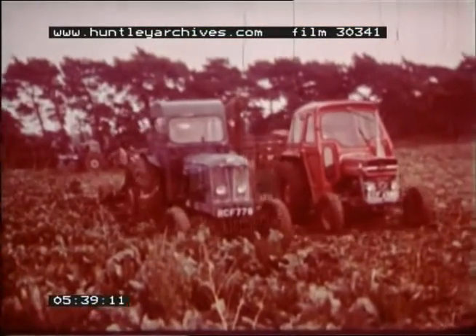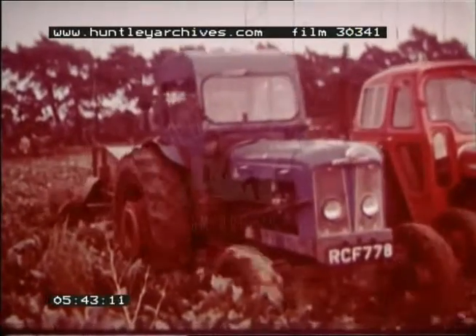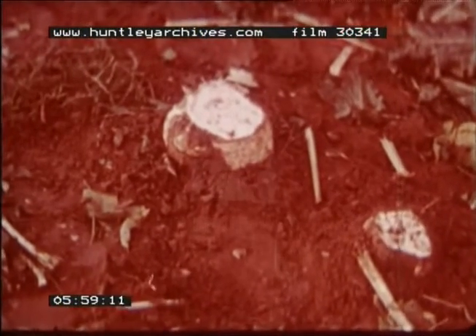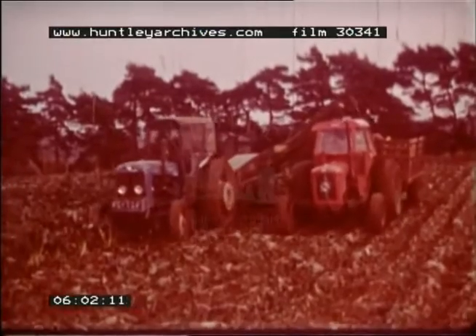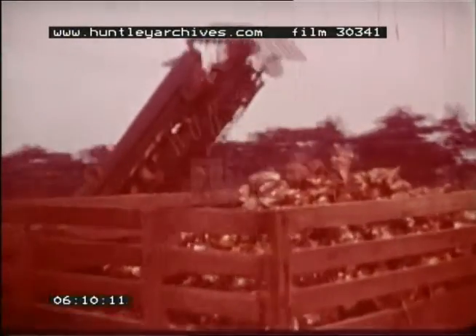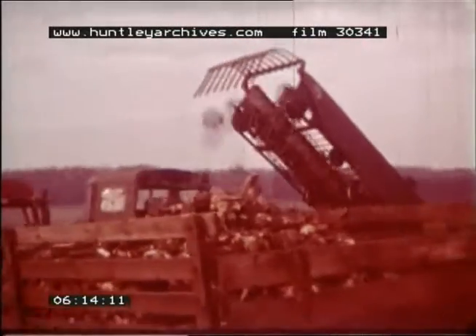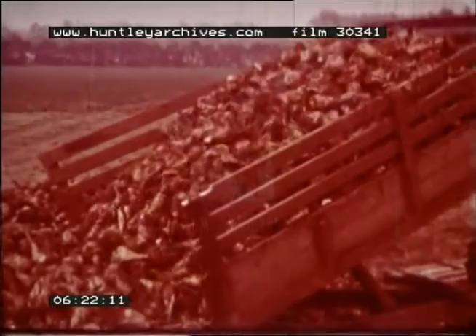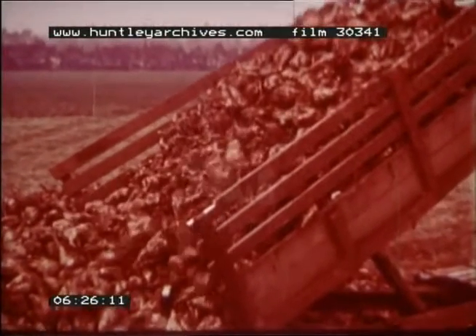When autumn arrives, the beet is ready for lifting. Modern machinery aids the farmer in harvesting sugar beet. The machine lifts the beet while cutting the leaves off the next row to be lifted. When the beet is lifted, it is deposited into an accompanying trailer. The lifted beet is stored at a point where it can conveniently be transported to the factory for processing.